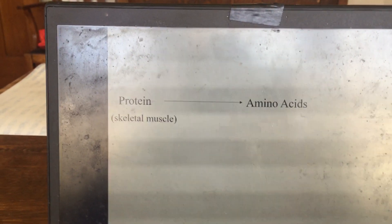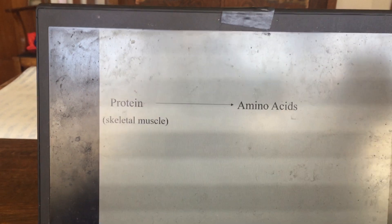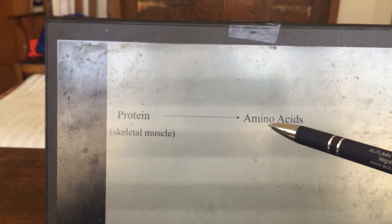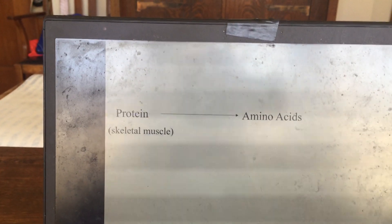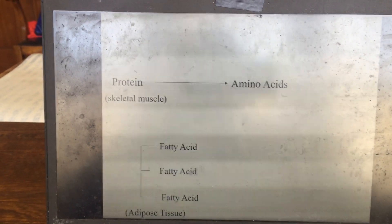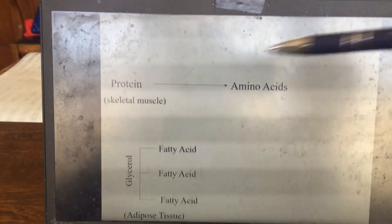Beyond lactate, the liver can also make glucose from amino acids derived from protein breakdown. During exercise, muscle protein can be broken down, releasing amino acids into the blood, which the liver takes up and converts into glucose via gluconeogenesis.